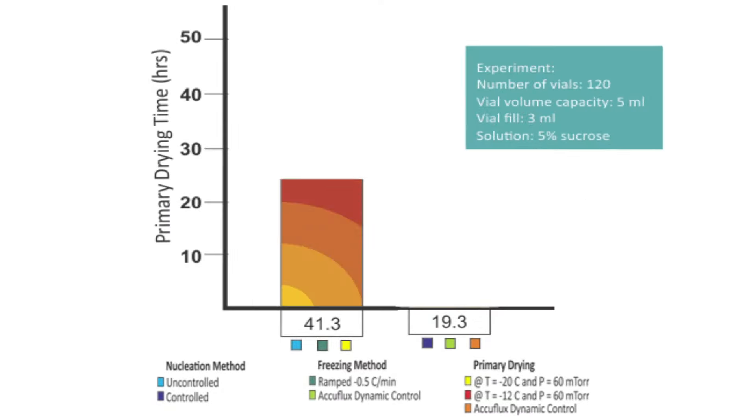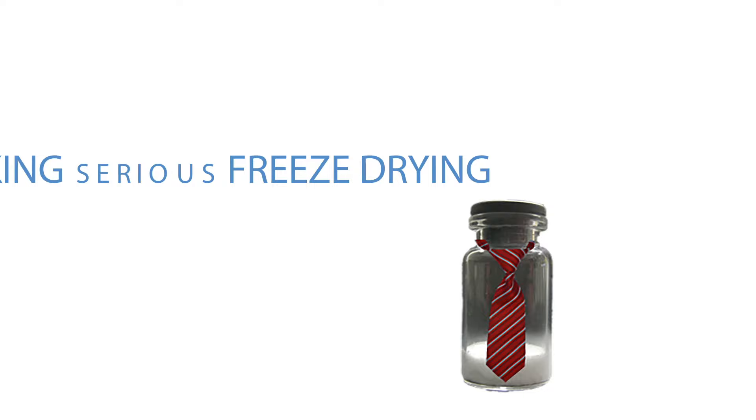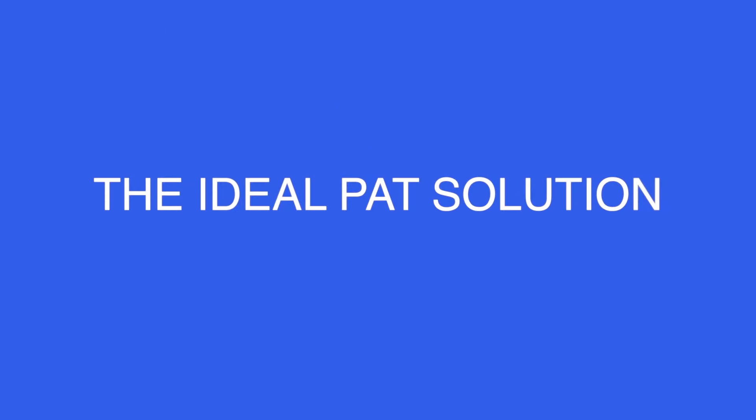Reduces freeze drying cycles by up to 53%, doubling the throughput of any freeze dryer while increasing yields. Liopat from Millrock Technology: non-invasive, continuous, non-interruptive — the ideal PAT solution for your freeze drying process.